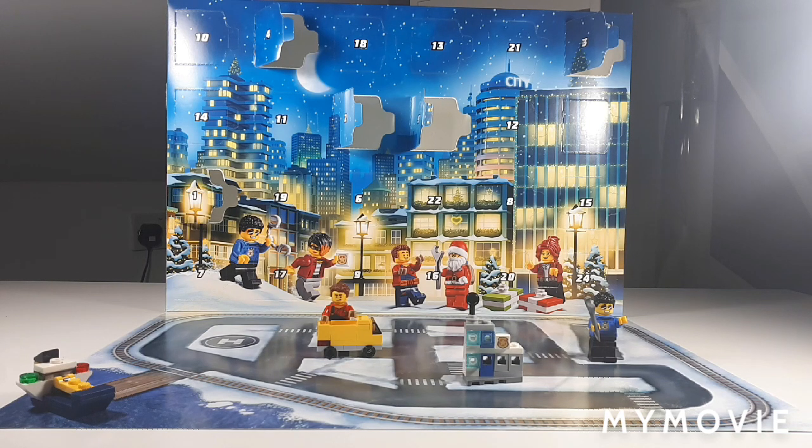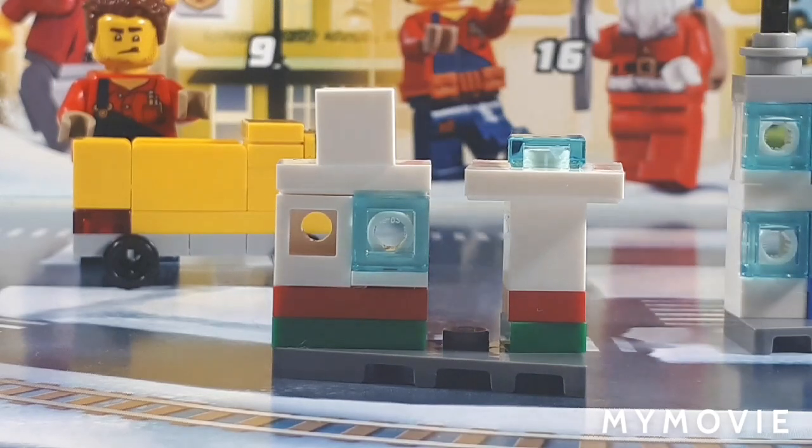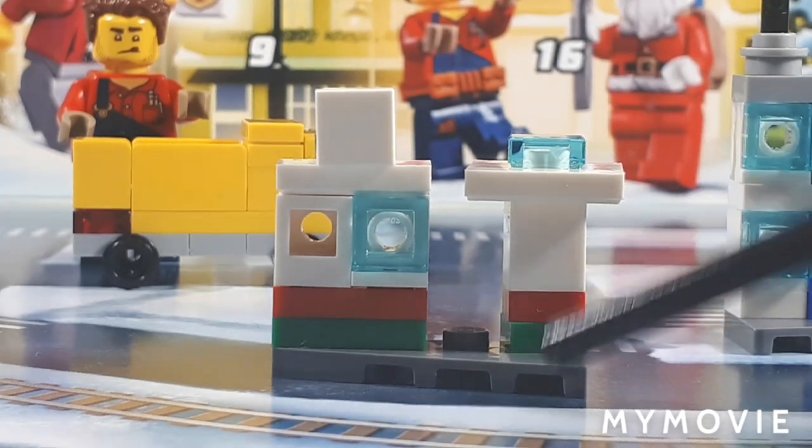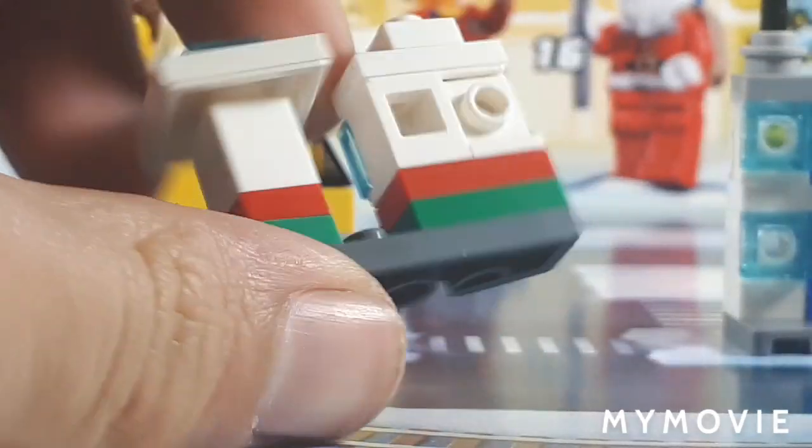Let's open up day 6. Inside of day number 6 you will find an Octane gas station. Now for those that aren't familiar, Octane is the fictional LEGO oil slash gas company. They pretty much run all the petrol stations and stuff. And you can tell it's Octane because of the blue and red. And yeah, it's a pretty cool little build.